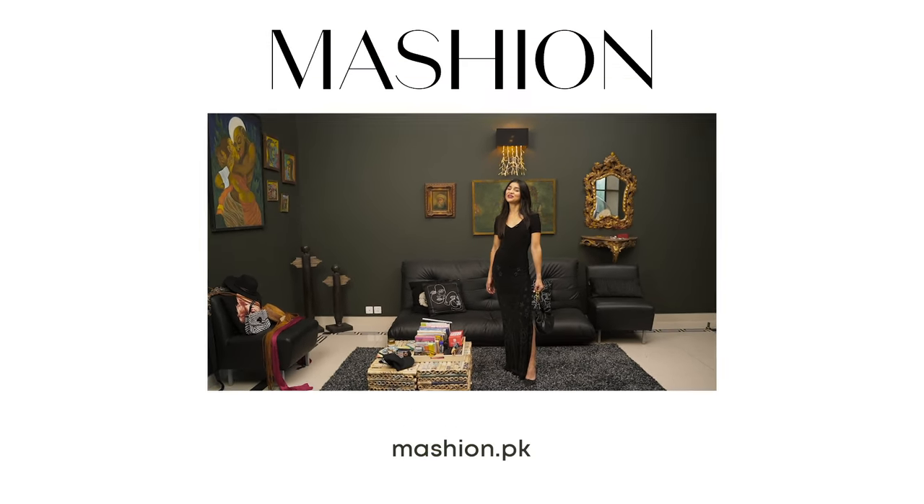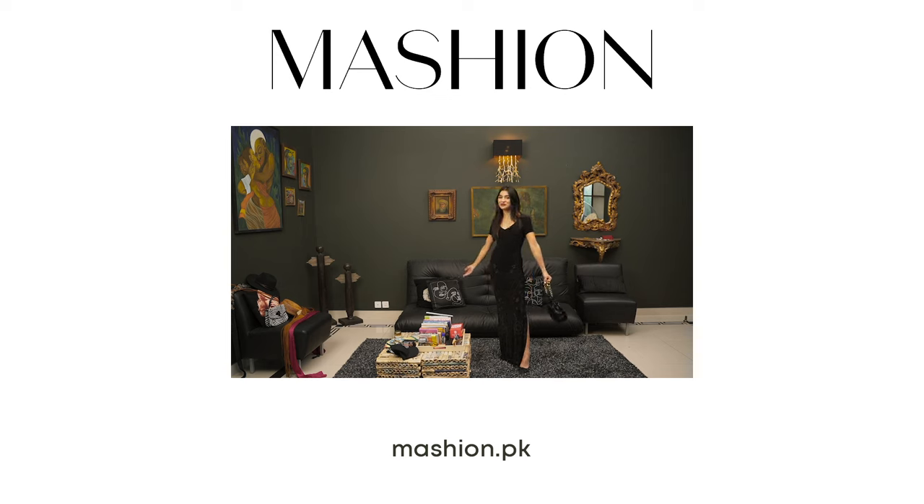All right guys, those were my seven looks styled by me. I hope you enjoyed this video. Don't forget to like, comment, and subscribe to Mashin — I'll see you later!